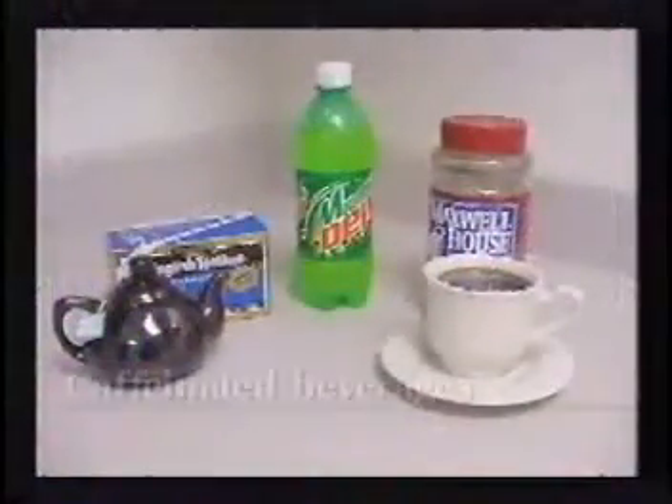Another thing that might be evidenced in a person who is dehydrated is dry lips, dry tongue, and dry mouth. They'll have difficulty in speech and will also complain of being thirsty many times.